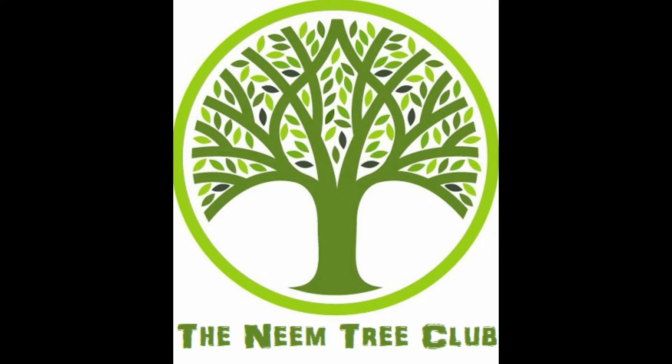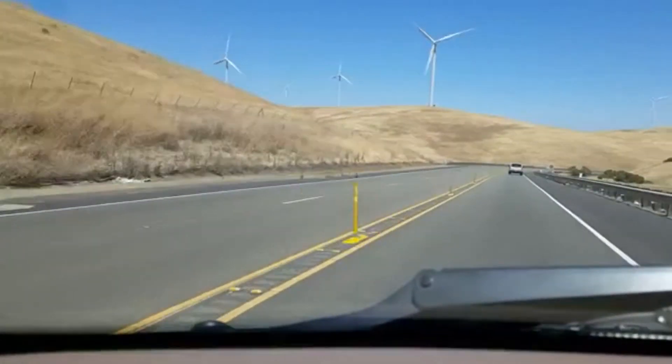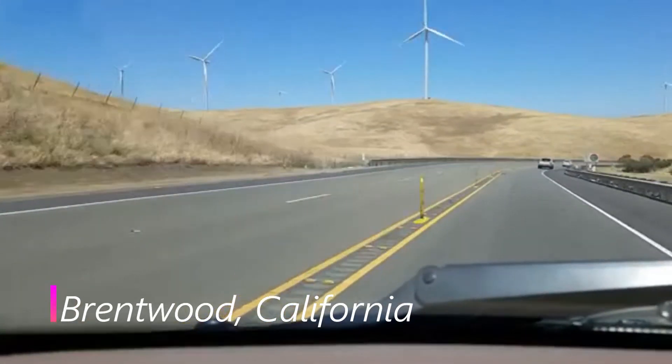Hello friends, welcome to the Neem Tree Club. Today, I am going to take you to a cherry farm in Brentwood, California.